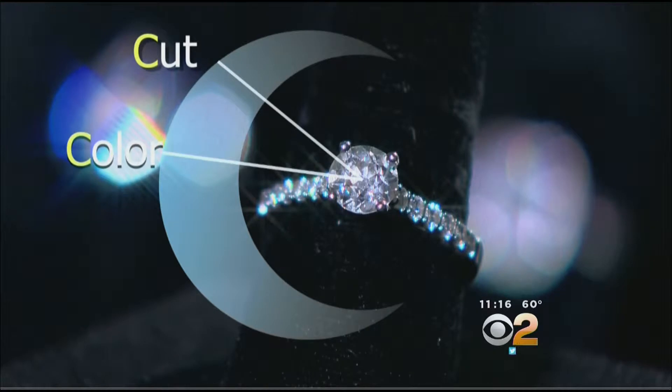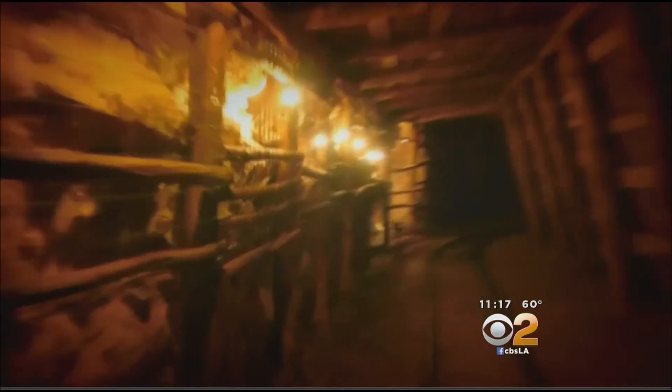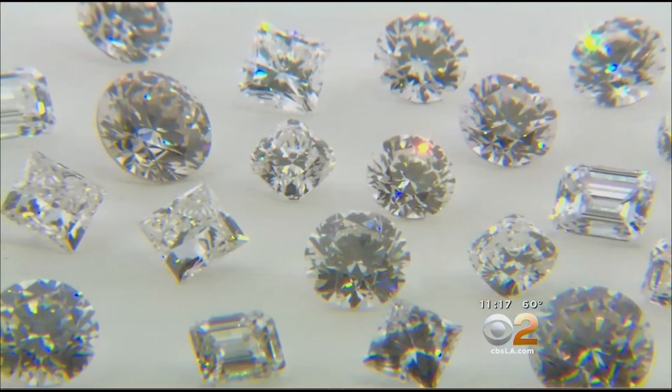Cut, color, clarity, carat — to describe diamonds. A synthetic will be grown in a laboratory, and a natural diamond is our little treasure from Earth. Synthetics cost 30% to 40% less than natural diamonds.